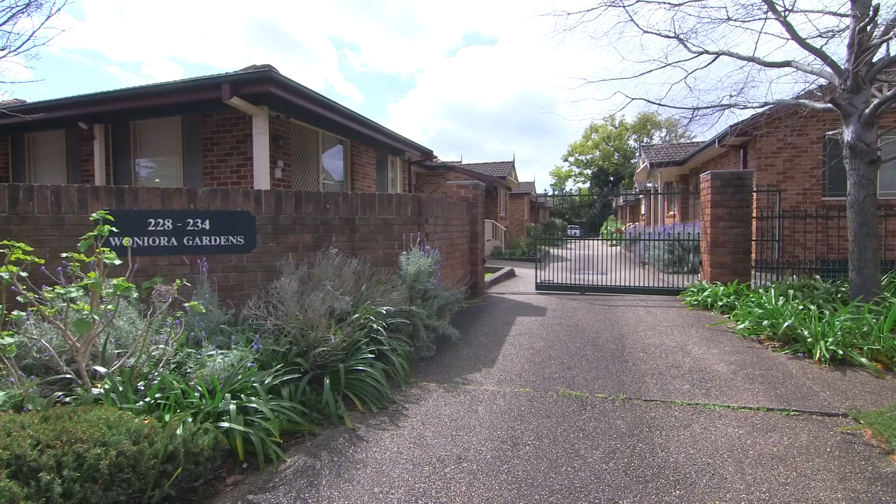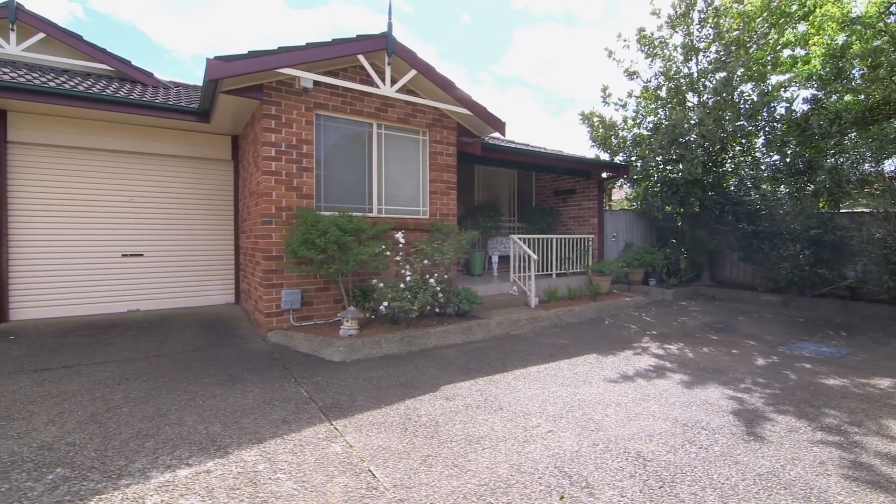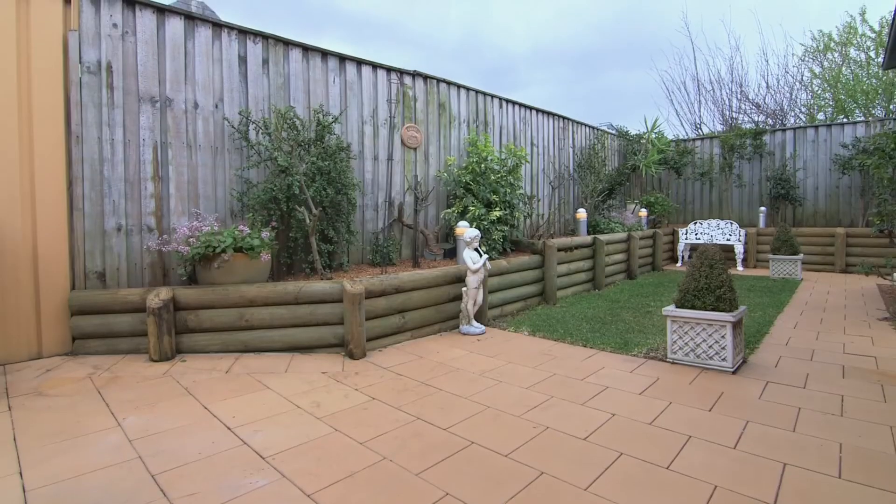Hello, I'm Laura from McGrass & George and welcome to number 5 at 228 Woneora Road, South Hurstville. Privately set at the rear of a gated, security boutique block, this tranquil villa is a deceptively spacious retreat embraced by appealing north-facing gardens.